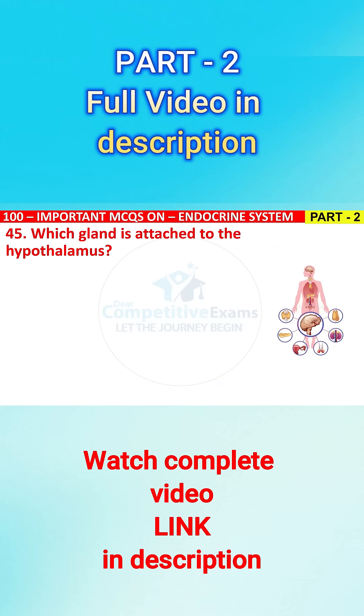Question No. 45. Which gland is attached to the hypothalamus? The options are: A) pineal, B) thyroid, C) pituitary, or D) thymus.